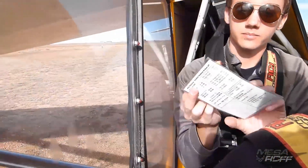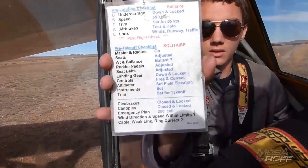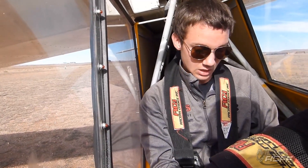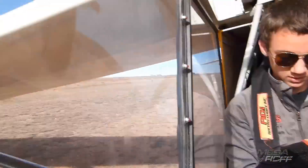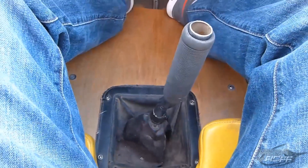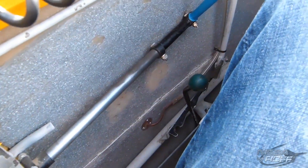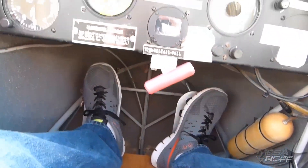Right down here we have a little checklist of different elements. We already got the master radios on, seats are set, weight and balance calculated, rudder pedals are good, landing gear is down and welded, controls are free, altimeter is good, controls are set, and the airbrakes are good.